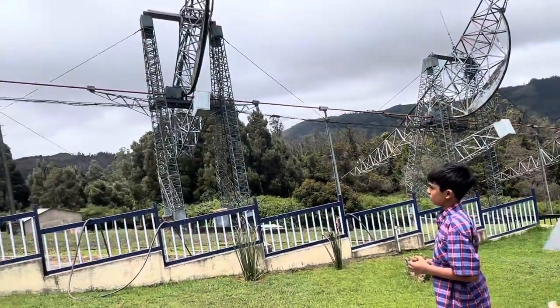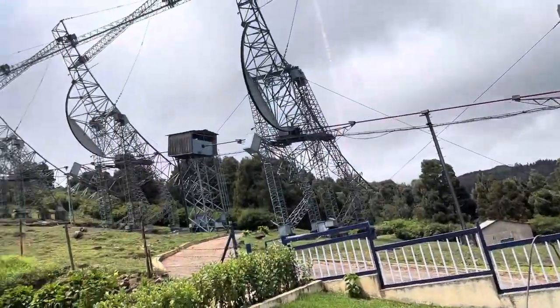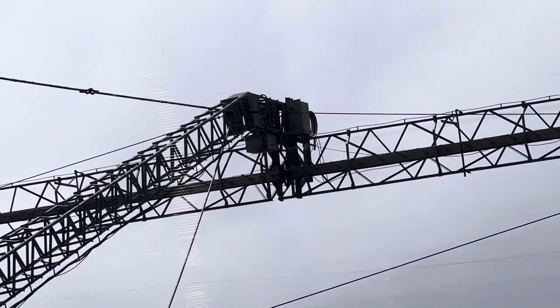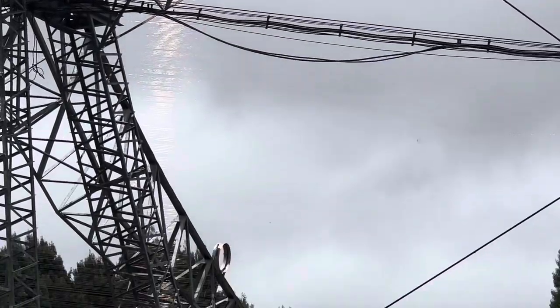This telescope has a unique parabola design and I'm not sure if you can see it on camera, but there are ten stainless steel wires. Each of these wires are 0.8 millimeters thick and are part of a parabola telescope which is being formed. That's why they call it a parabola telescope.